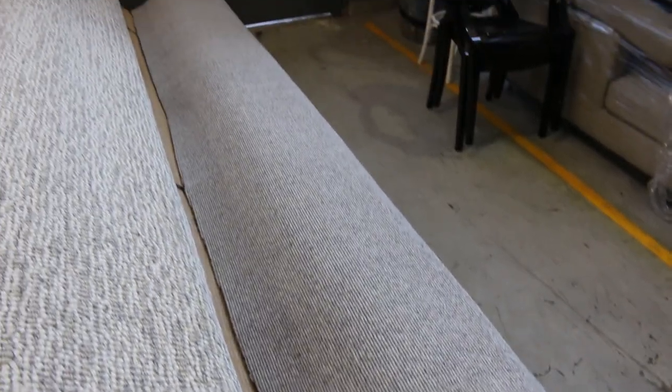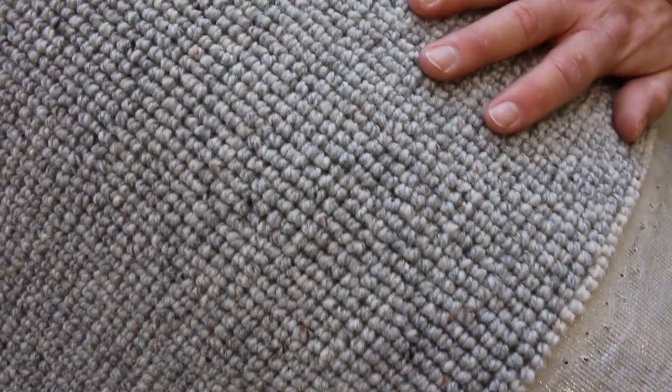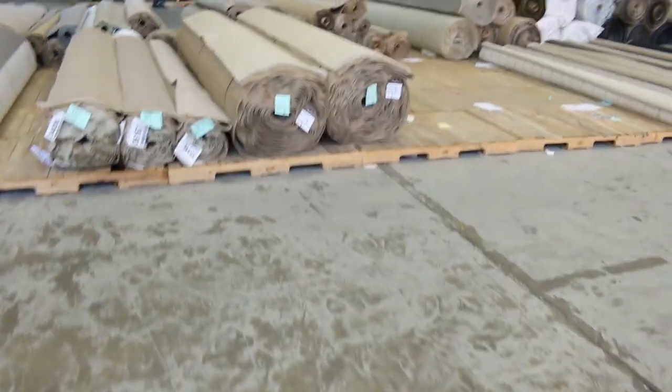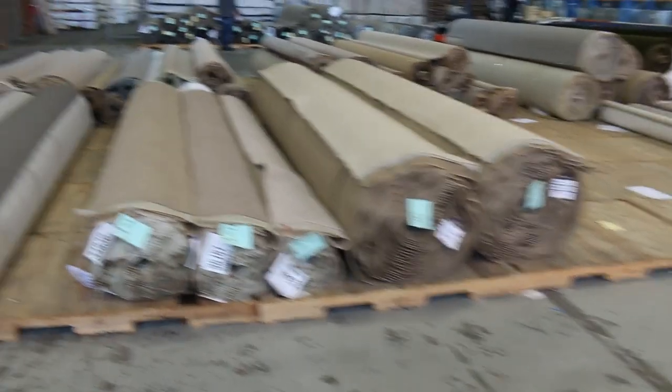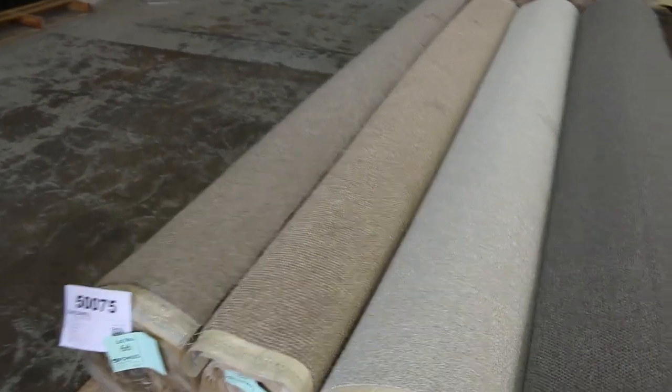Very close though — I just spotted this. 15.2 metres, another beautiful pure wool. You're going to be $300 a metre every day of the week out in the shops, and that's going to be a fraction of that as well. It's a 15.2 broadloom, so about 50 to 60 square metres, around 55 square metres. So that's a ripper.